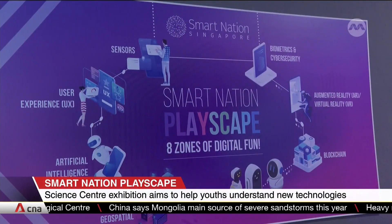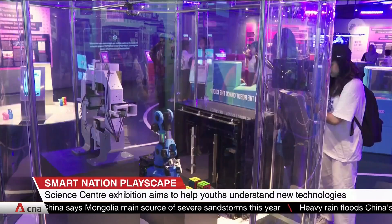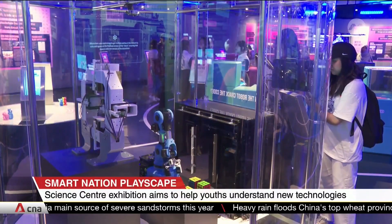Blockchain, artificial intelligence, augmented reality, biometrics — unraveling the science behind these technologies is the aim of a new exhibition at Singapore Science Centre. The Smart Nation Playscape Exhibition features eight zones with various emerging technologies.